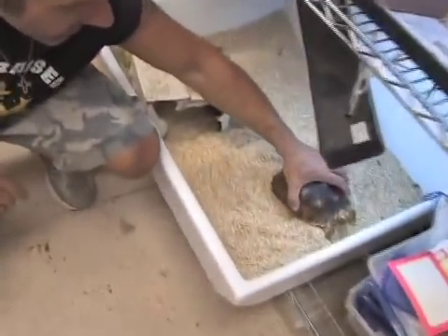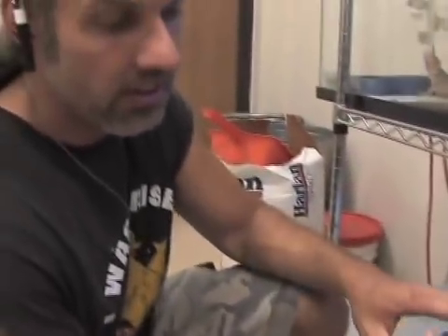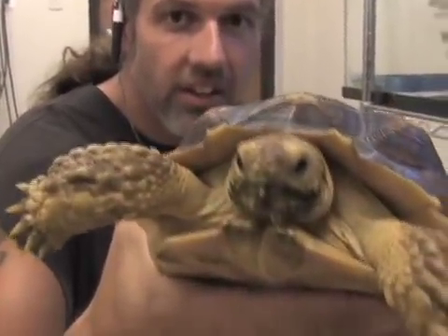Another unseen animal at SnakeBytes.TV is my Sulcata tortoise, Little Hen. Here he is. He eats about a head of lettuce a day. I soak him every morning. He just kind of hangs out in his little cage, chills out. Little Hen — he's named after Brian Henry Barczyk.